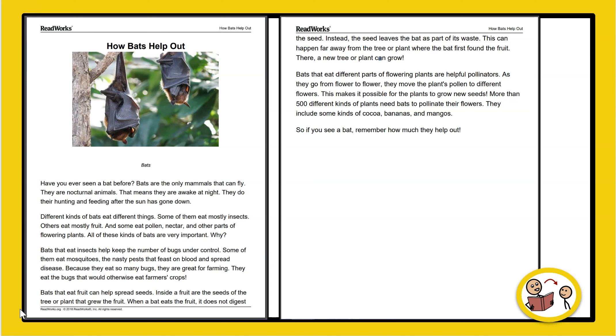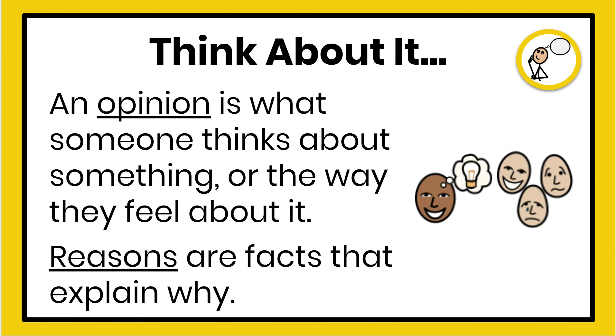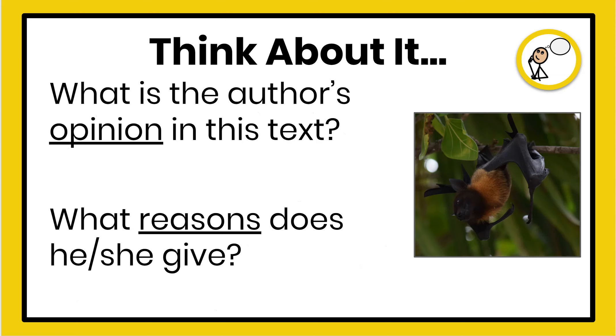So if you see a bat, remember how much they help out. Now that we've read the text, let's think about it. An opinion is what someone thinks about something or the way they feel about it. Reasons are facts that explain why they might have that opinion. What is the author's opinion in this text? What reasons does he or she give? Pause the video now and think about the opinion, and then think about some reasons he or she gives in the text. Remember, you can go back and look at the text for help.